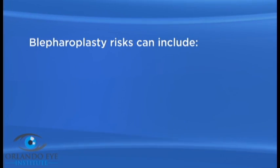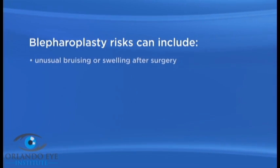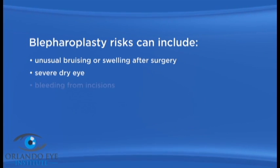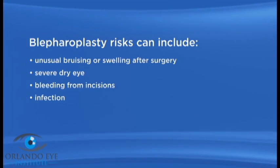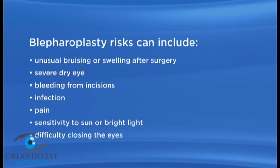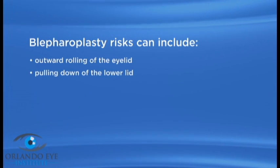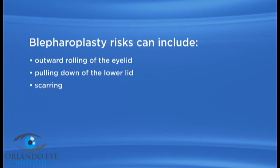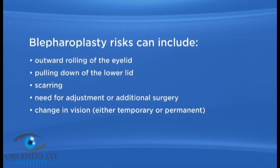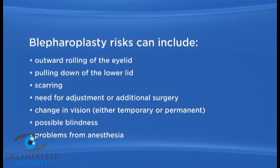As with any surgery, there are possible risks with blepharoplasty. These risks can include unusual bruising or swelling after surgery, severe dry eye, bleeding from incisions, infection, pain, sensitivity to sun or bright light, difficulty closing the eyes, outward rolling of the eyelid, pulling down of the lower lid, scarring, need for adjustment or additional surgery, change in vision either temporary or permanent, possible blindness, and problems from anesthesia.